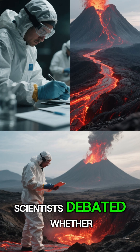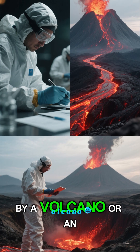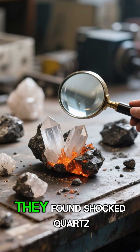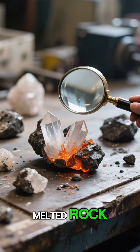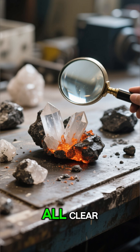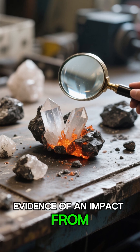For many years, scientists debated whether the crater was formed by a volcano or an asteroid. But detailed studies finally revealed the truth. They found shocked quartz, melted rock, and tiny fragments of the nickel-iron meteorite scattered around the rim — all clear evidence of an impact from space.